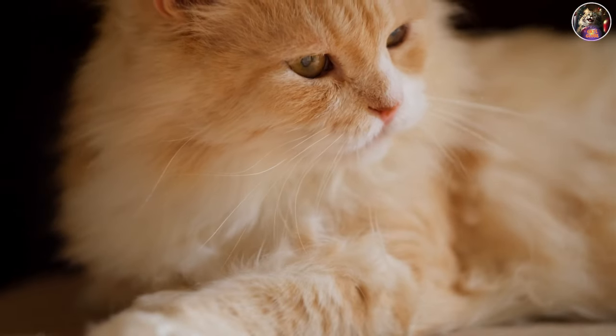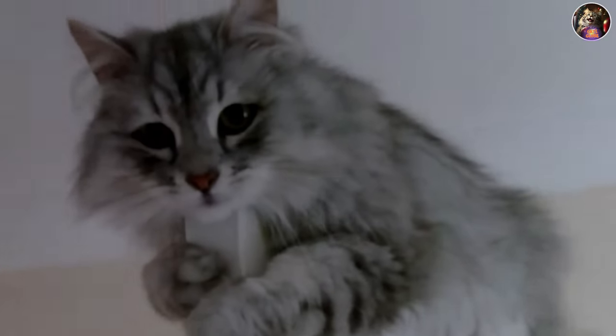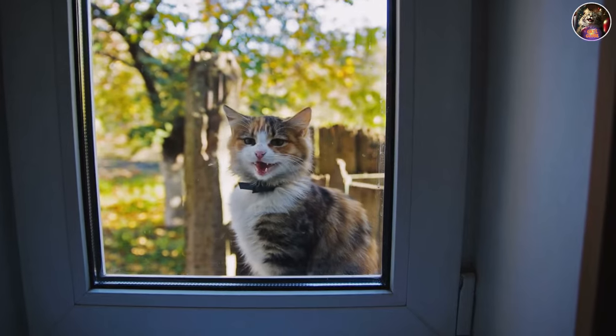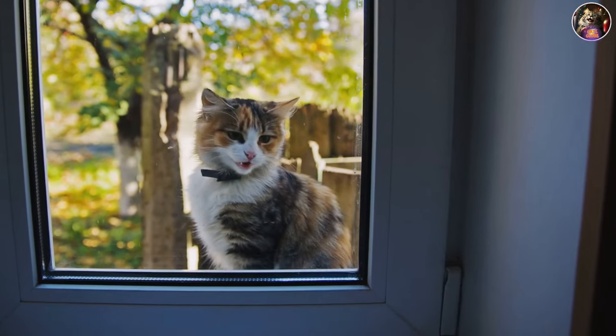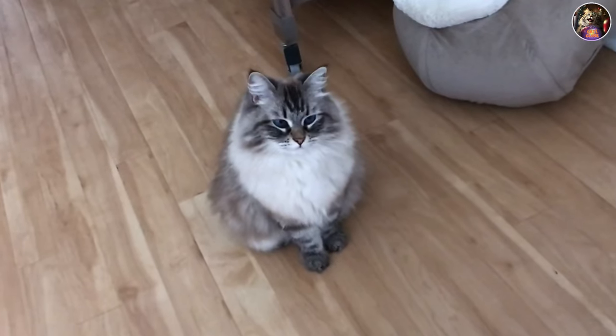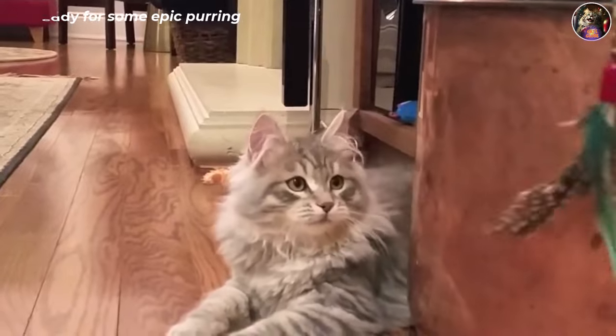These cats are no slouch in the IQ department either. They can tackle complex problems with ease, and they'll remember any tricks you try to pull on them. They might not meow as much as some breeds, but when they do, it's always for a reason — hungry? Meow. Need a playmate? Chirp. And when they're in their happy place, get ready for some epic purring.